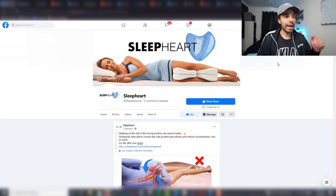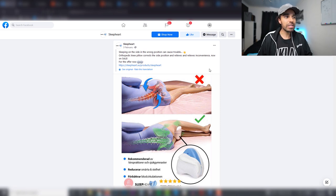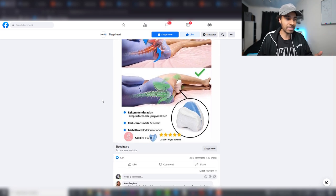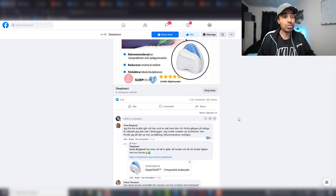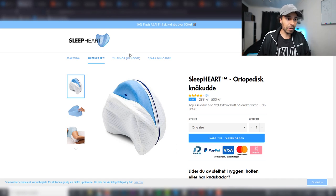The first product is a sleep knee pillow. The ad they're running is just a photo ad — and notice it's translated, because this store is selling only in Sweden, with a .se domain. This is something you can do: take winning products crushing it in different countries and tailor it to your own country. These guys launched in February and have 4,000 likes, 2,000 comments, and 600 shares — and that's just in Sweden.